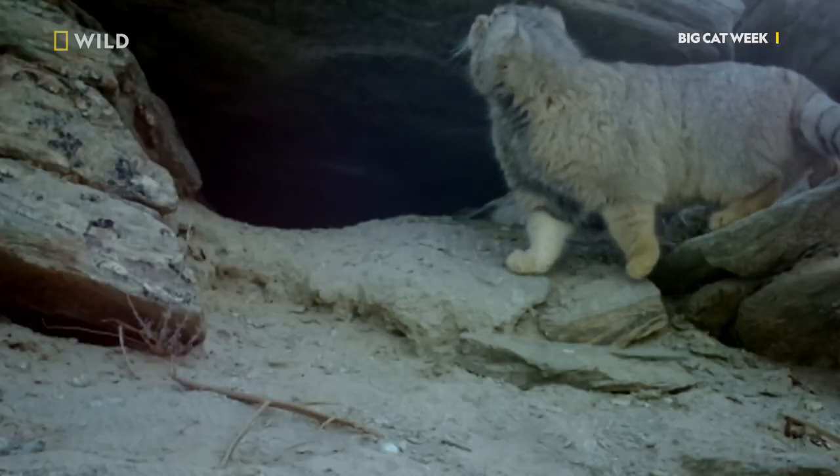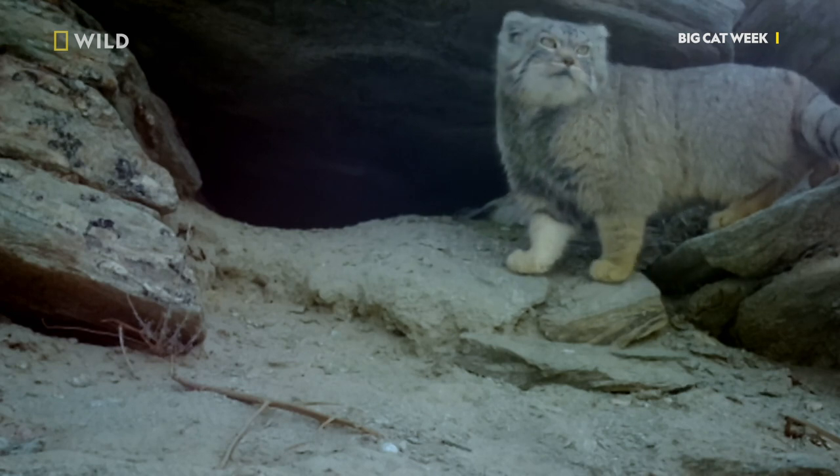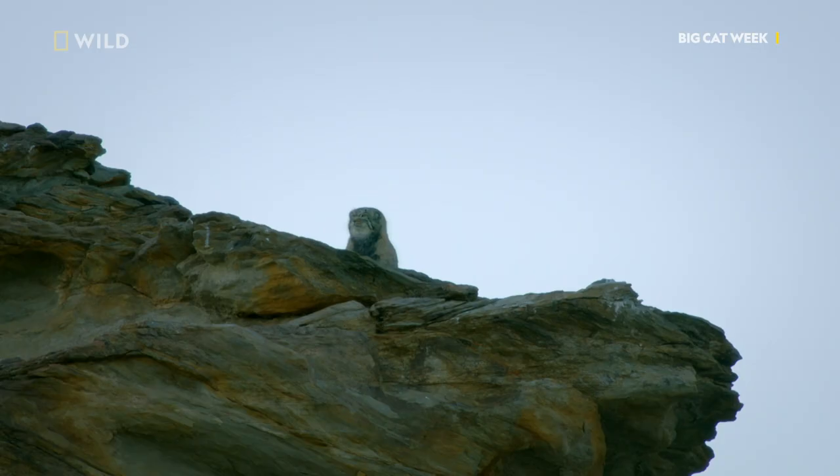It takes 20 days, but finally, out of nowhere, the Pallas's cat makes an appearance. Wow, look at him. He's just sitting there on top of that hill.